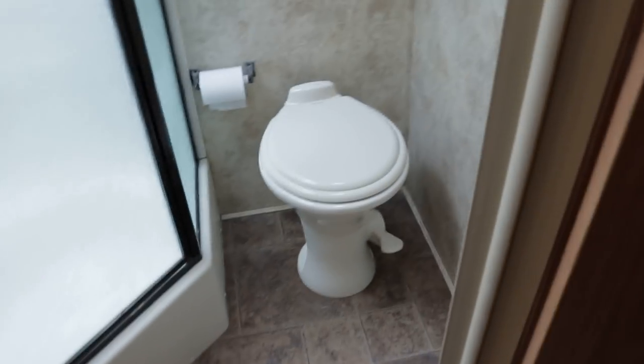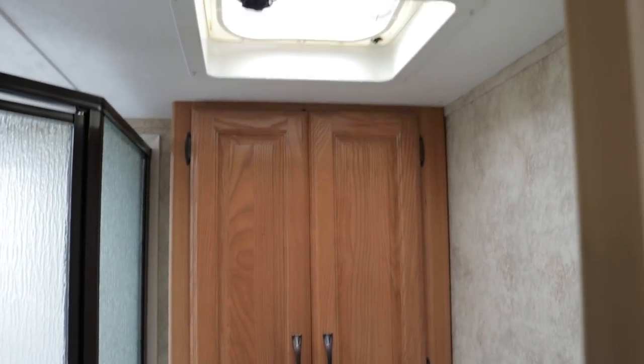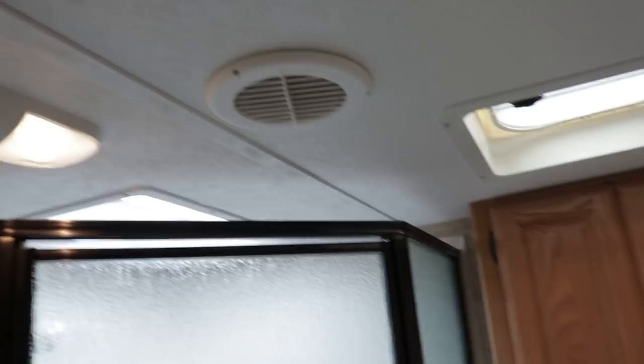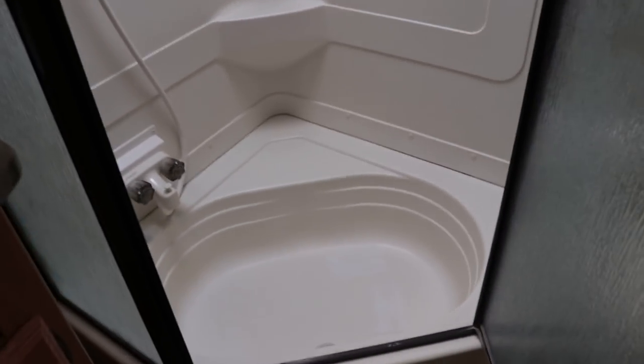Walking up into the neo-angle side-aisle hallway before we go into the master bedroom. Let's show off the bath — a foot-flush porcelain china toilet, not a plastic toilet. More storage for odds and ends, ducted AC in here, and a nice medicine cabinet and vanity area.